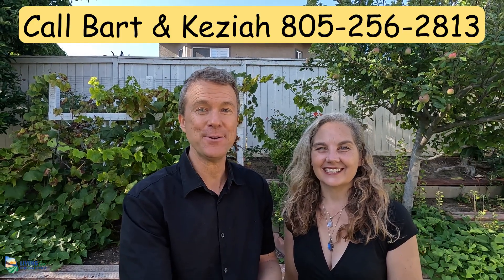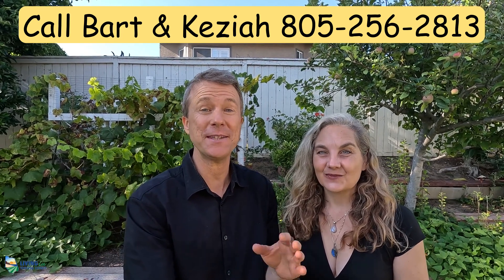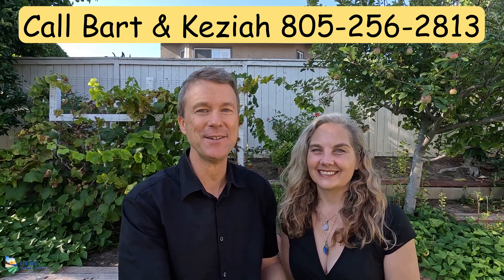What a fantastic neighborhood! If you have any questions, please give us a call — we are real estate agents and we'd love to help you.